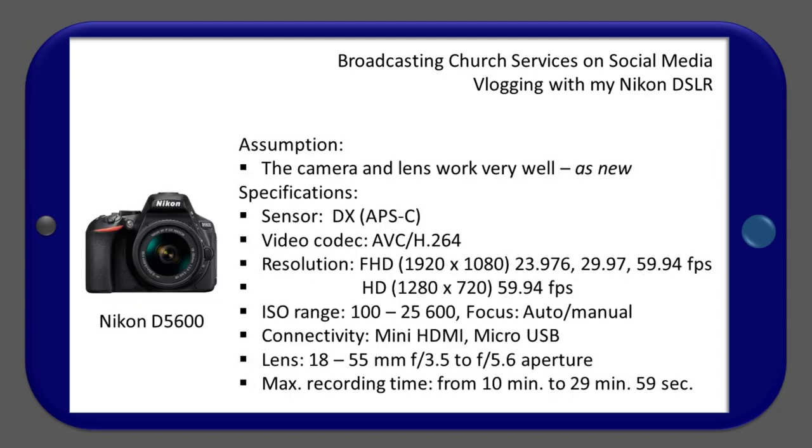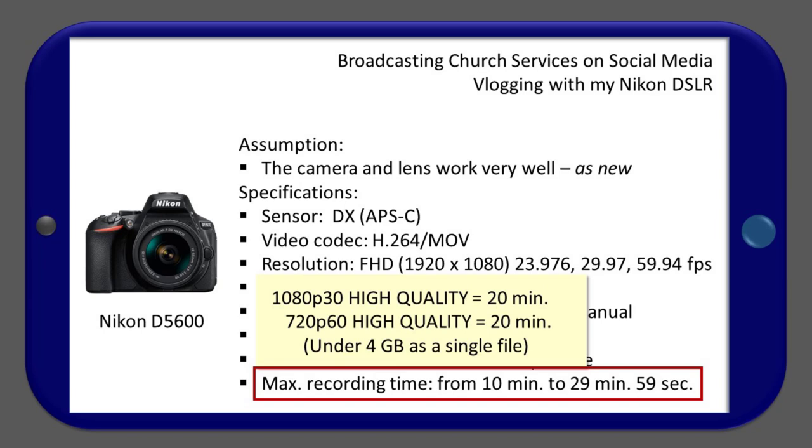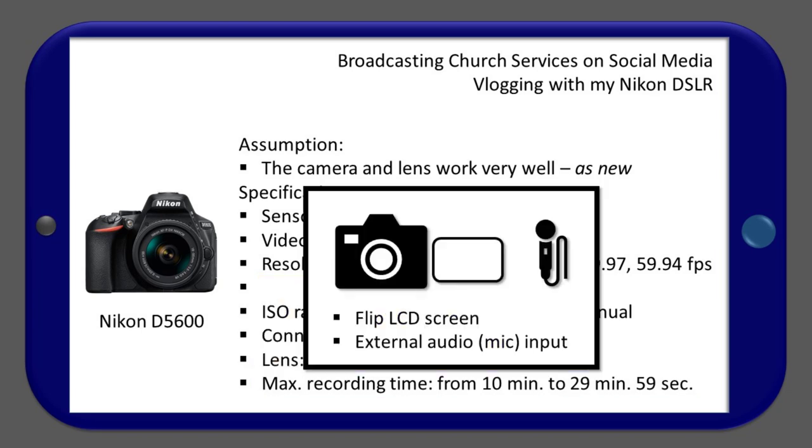Second, you have to know your camera. The assumption for this answer is that the camera and lens work very well as new. Without reading the manual at all, we know that the specifications meet the requirements very well. But what about the 10-minute recording limit? This is in reality a limit of the file size — 4 gigabytes. Based on that and the manual, we understand that we can record Full HD at 30 frames per second or HD at 60 frames per second for up to 20 minutes. The camera also has a flip LCD screen, which is quite practical for vlogging.